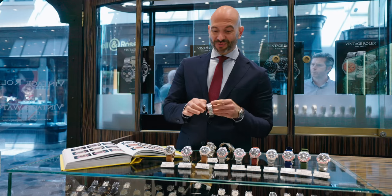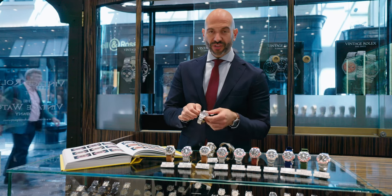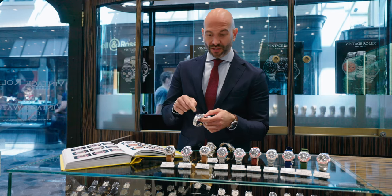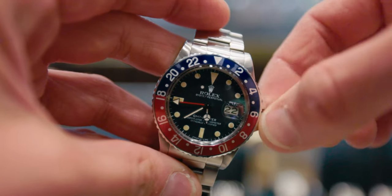Not much changes until really the end of the 1970s — about 1979 — when Rolex introduces the quick set function to the date, so it's much easier to operate. You don't have to keep going 24 hours on the clock to manually change the date.